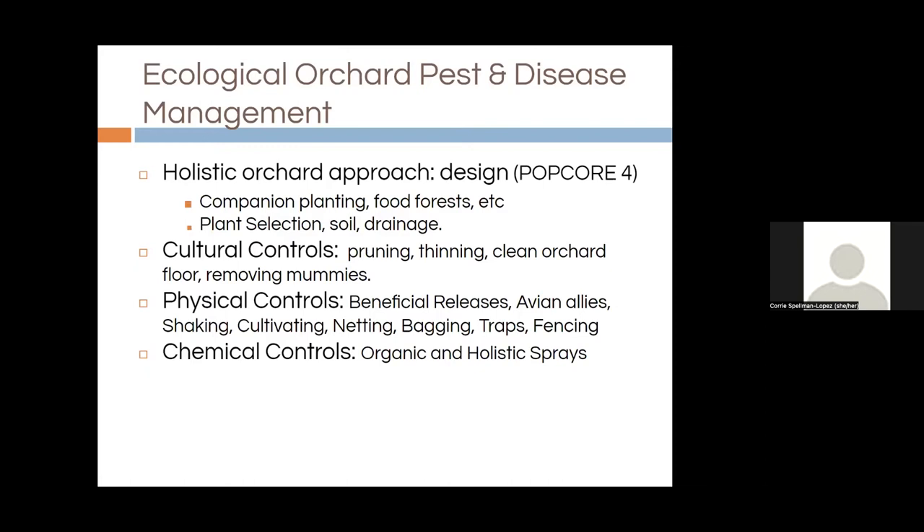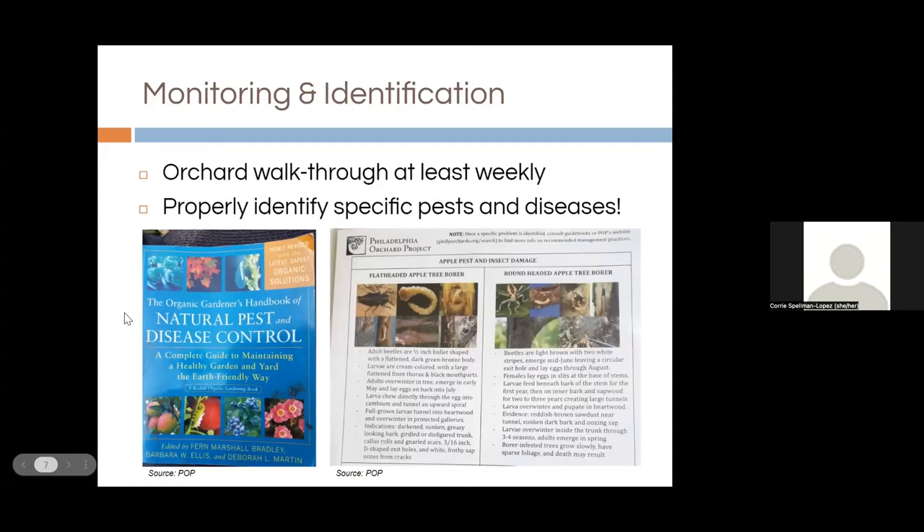Then there are physical controls where you're killing or removing pests and diseases, or excluding them with a net, trap, or fence. And then chemical controls, both organic and holistic — Phil will take us through that. For monitoring and identification, you should be doing at least weekly walkthroughs of your orchard. Are the buds beginning to break? What do the leaves look like? Are they getting deformed? Are there any marks on the fruit? Any changes in the bark?